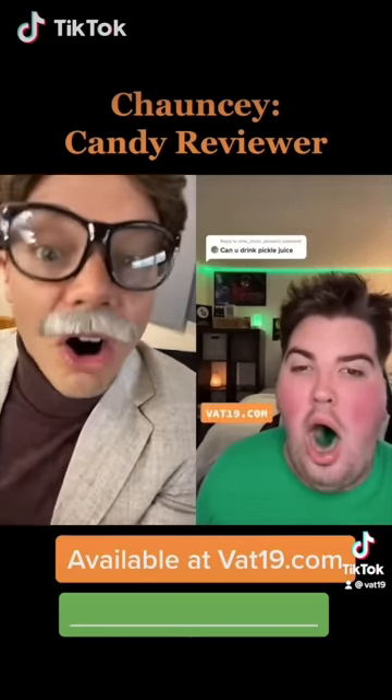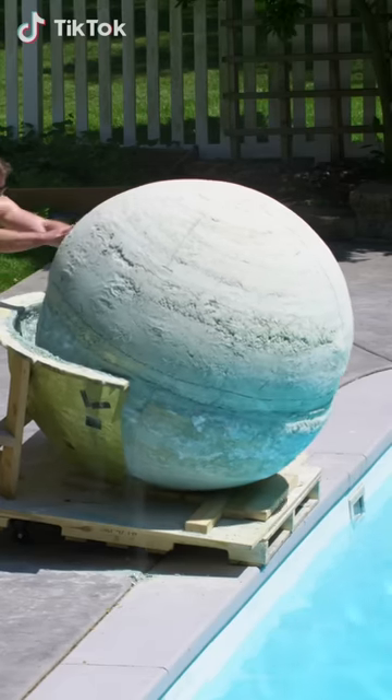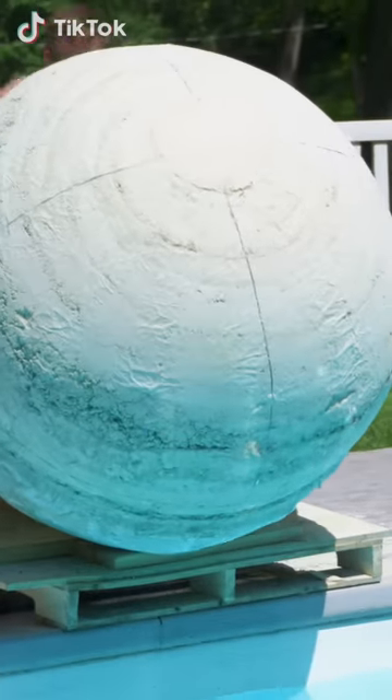In our last video, you saw how we built the world's largest bath bomb. Now see what it does to our boss's pool.